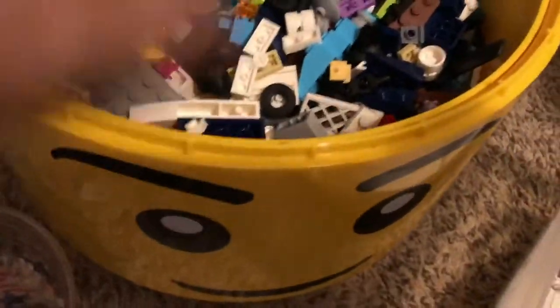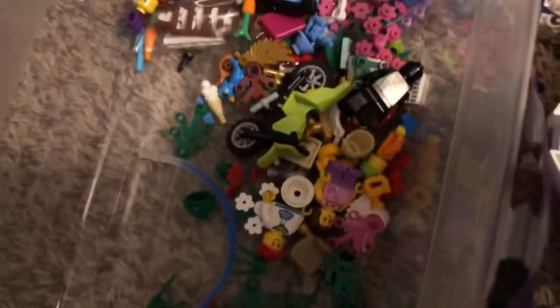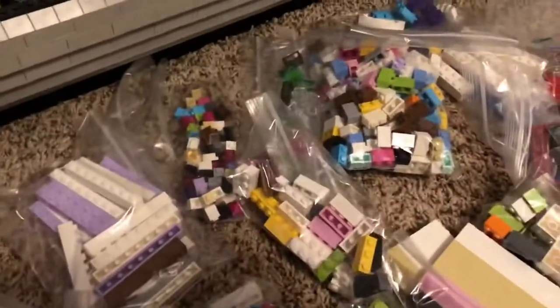These are parts that I haven't sorted out all the way yet — minifigure parts, animals, and accessories. Also, plants got mixed in there somehow. I've got all these bricks here, got them mostly sorted out by type of brick.